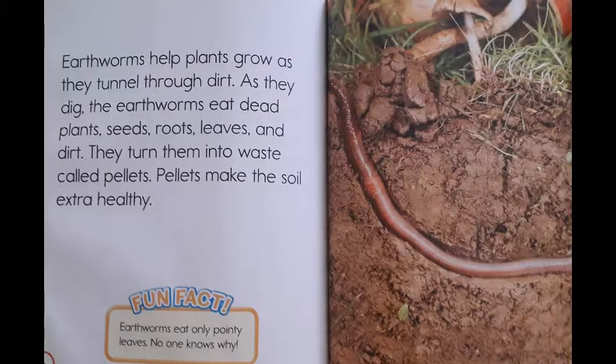Earthworms help plants grow as they tunnel through dirt. As they dig, the earthworms eat dead plants, seeds, roots, leaves, and dirt. They turn them into waste, called pellets. Pellets make the soil extra healthy.